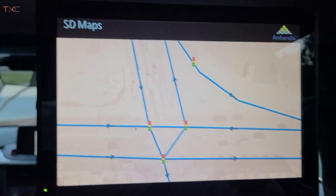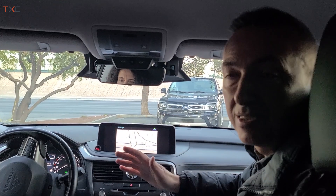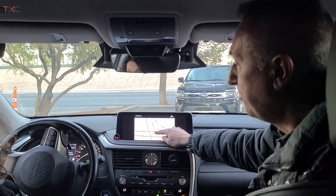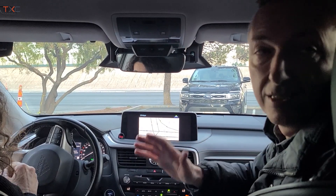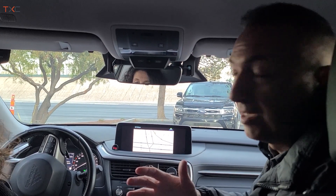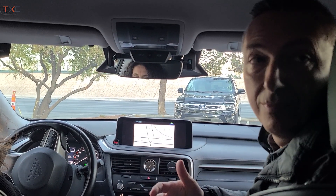The SD map is formed by just segments — one segment is one road — with connections between segments representing junctions, and information about the presence of a traffic light. But that's it. There's no information about road width or the exact position of the traffic light. Everything is perceived in real time while we drive.